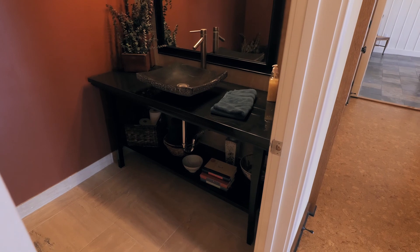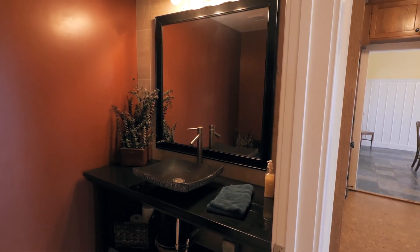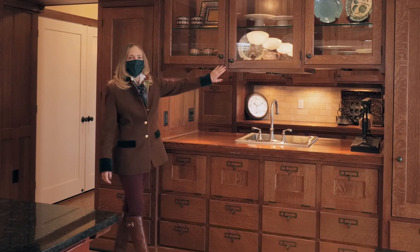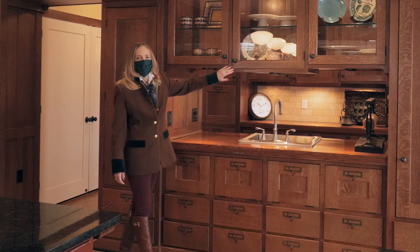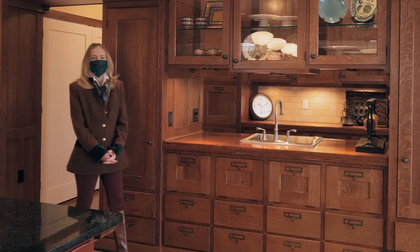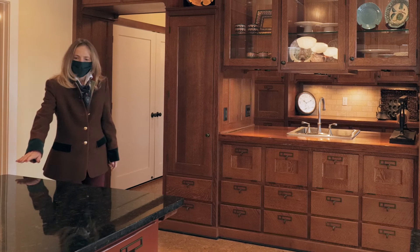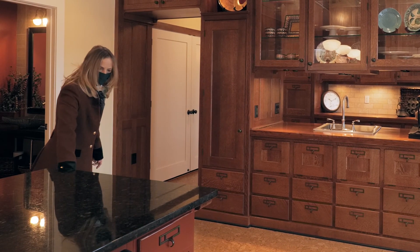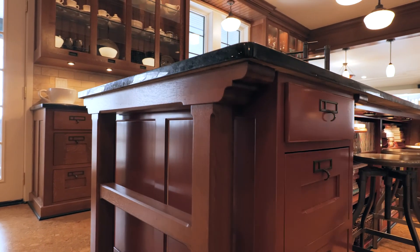Here we have a powder room, and again, no expense spared. I also very much love this variation on cabinetry — there is detail and depth to the workmanship in everything that this homeowner has done.